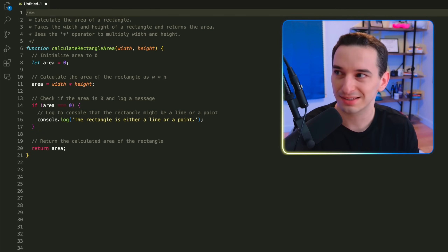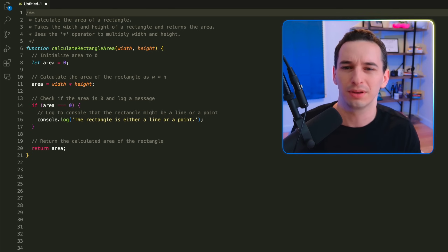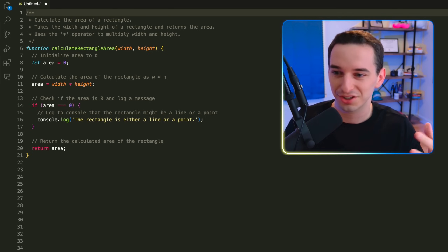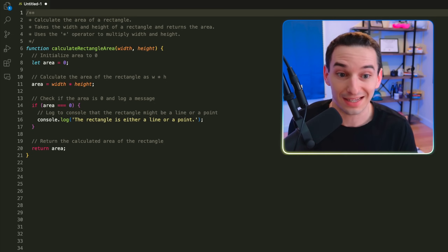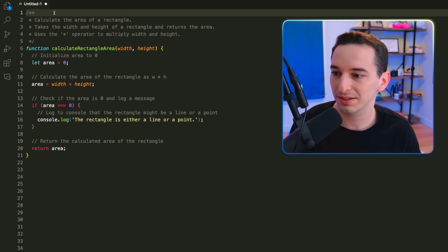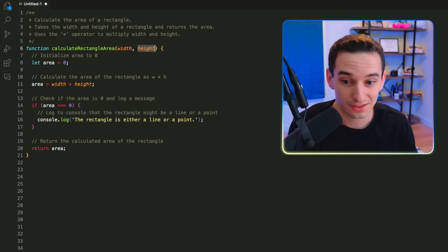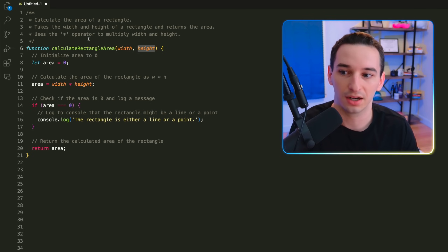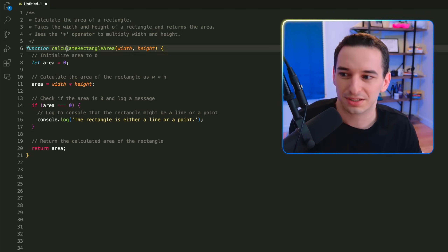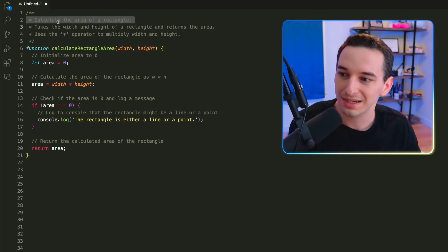Something I see a lot with beginner programmers is this tendency to over-comment absolutely everything. It comes from a good place — as a beginner you have a harder time understanding what code does, so you assume everyone else does too. But actually it does the opposite. For example, this 'calculateRectangleArea' function takes a width and height and returns the area. The comment just restates the function name and parameters — that's completely redundant.